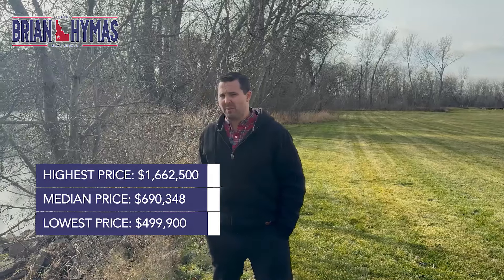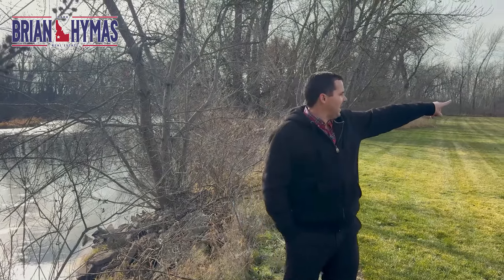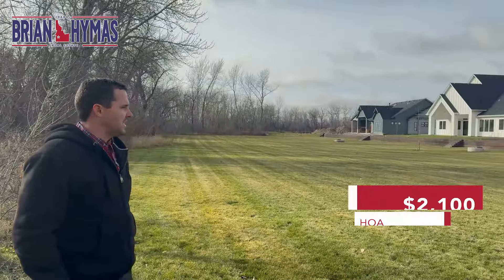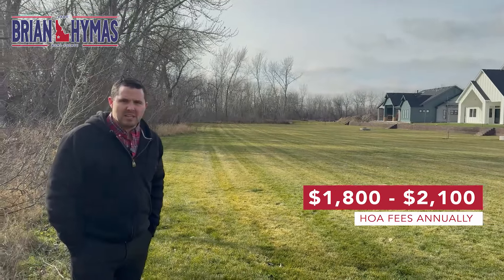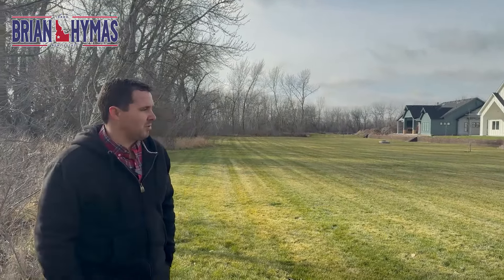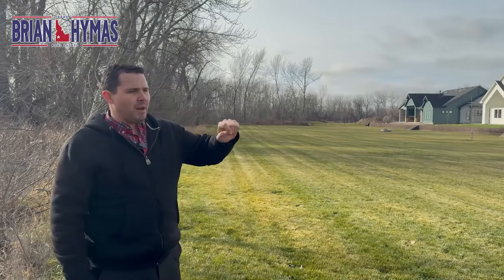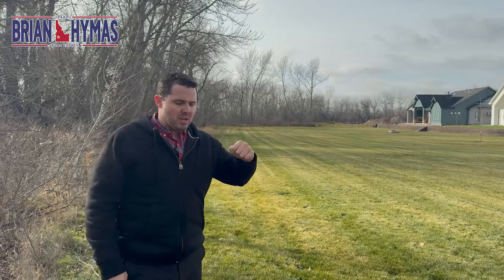Riverstone's price range is anywhere from $500,000 to a couple million. Most lots are around a third of an acre, though there are two one-acre lots. HOA is a couple thousand a year. A lot of these lots have beachfront access — man-made ponds where you can paddleboard or swim.